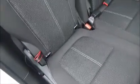Moving on to the back, this car has a full cloth interior with very generous legroom. It also has isofix points for child seats.